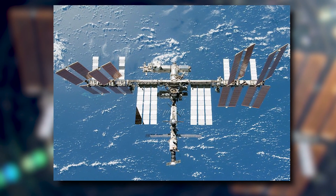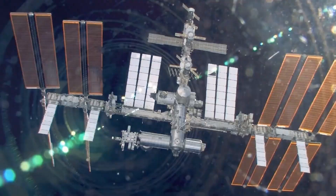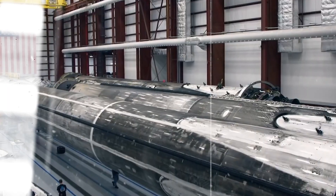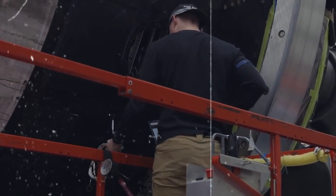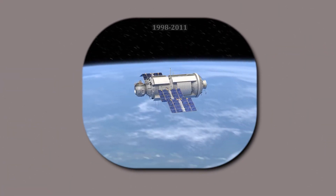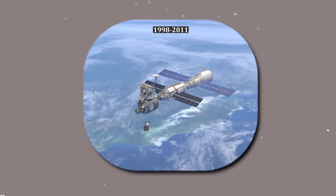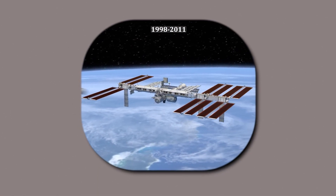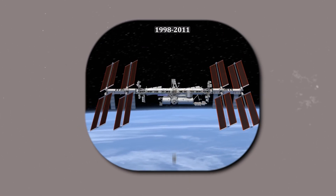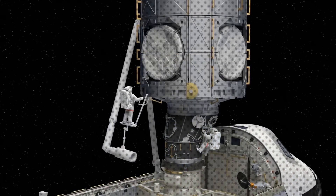The International Space Station stands out as a unique construction project due to its unique assembly process. Unlike buildings and structures on Earth, which are typically built on the ground and then erected into their final form, the ISS was constructed in space, piece by piece. This approach, known as modular construction, involved launching individual components of the ISS into space and assembling them in orbit around the Earth.